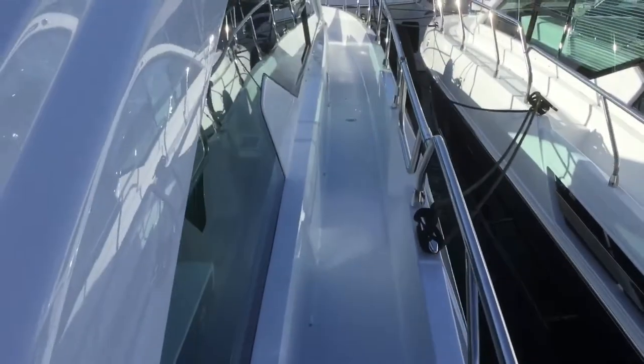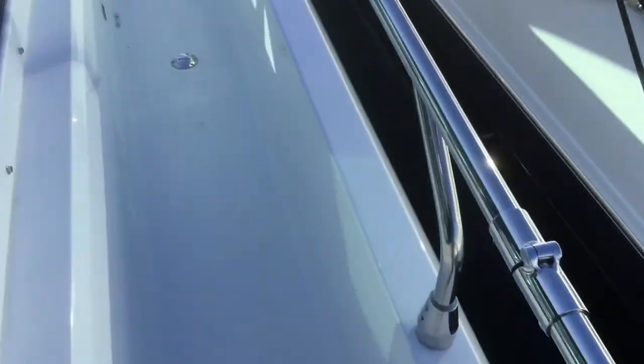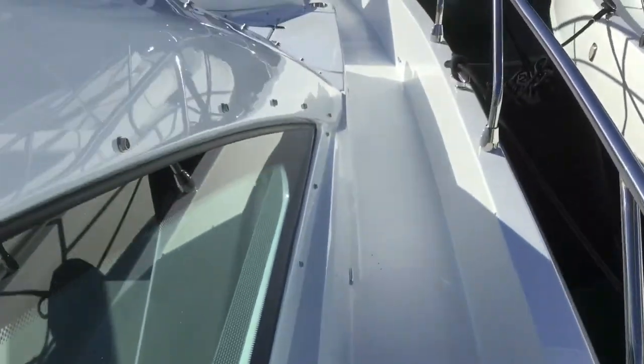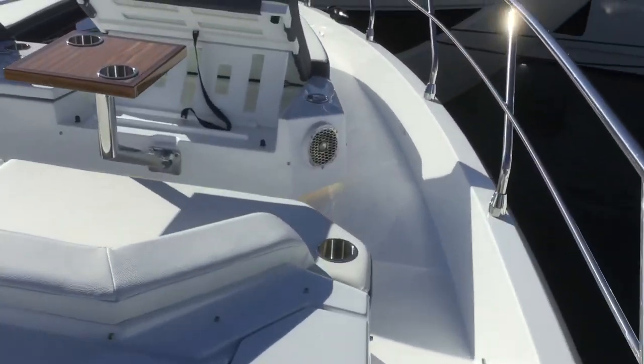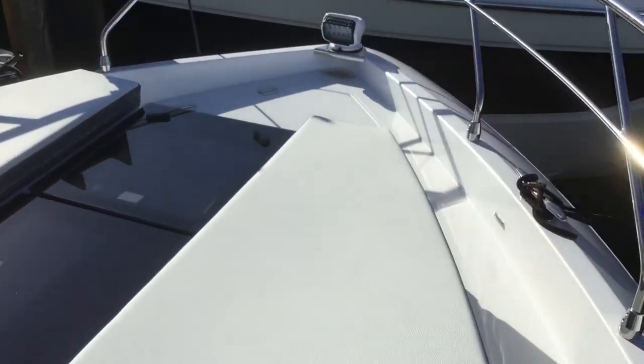As we move forward on the boat, we have big deep walkways. Exit right here. And then here's the big couch, the tables, and the sun loungers.